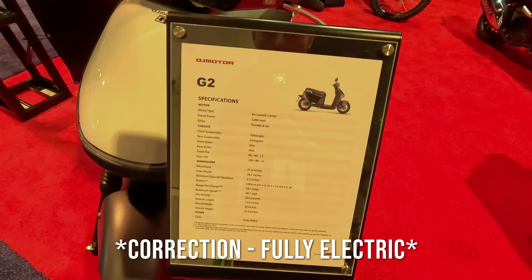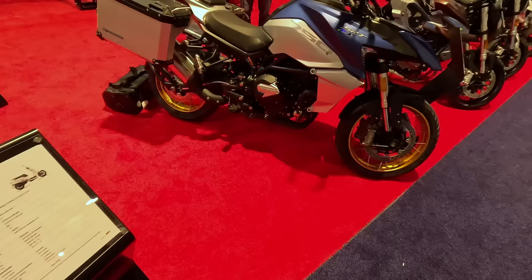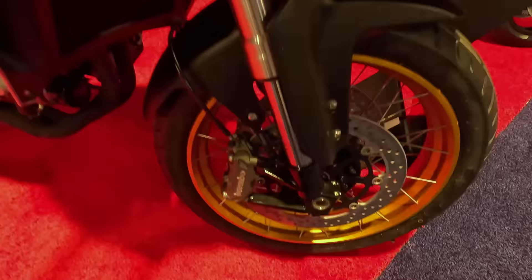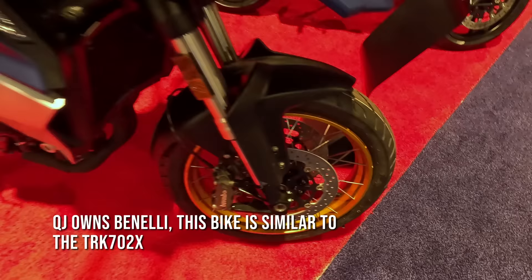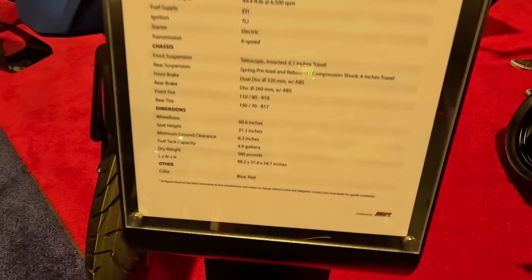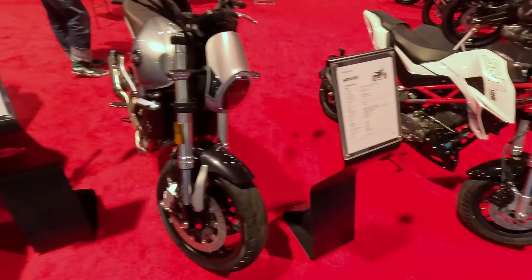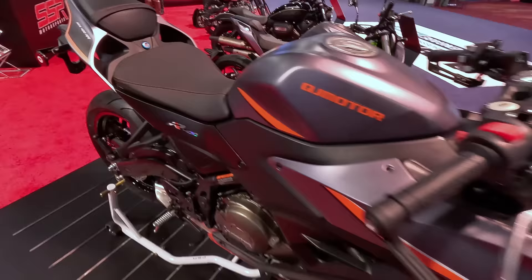QJ Motors has the G2 — an air-cooled scooter with a small engine that will obviously be very affordable. They've also got electric bicycles, e-bikes, another scooter, and this adventure-looking bike called the SRT 750X, which has Brembo brakes radially mounted and tubeless spoked wheels — pretty impressive. They also have the SRK 700, kind of a naked sports bike, mini bikes, and a sport bike called the R400.